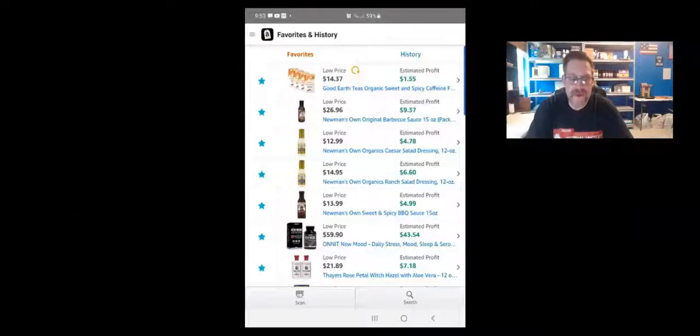I'm going to show you the product and then do a screen share with my phone to show you the details. The first product is Good Earth Tea. Tea sells very well — all different kinds. I'm able to source this consistently at different grocery stores at a decent price. Let me show you the screen share now.